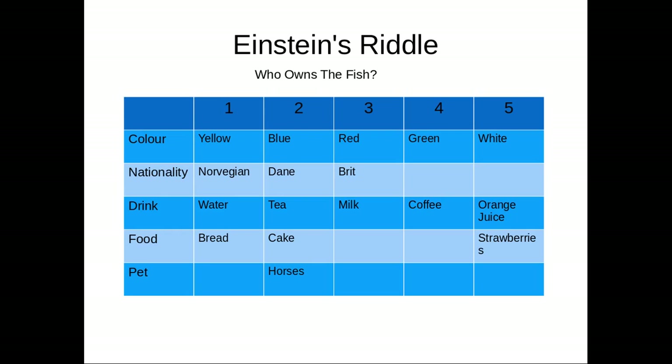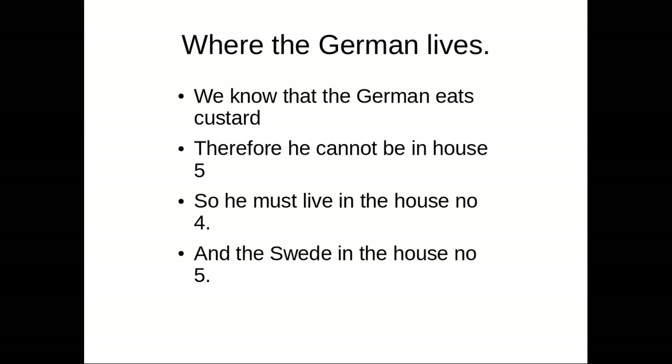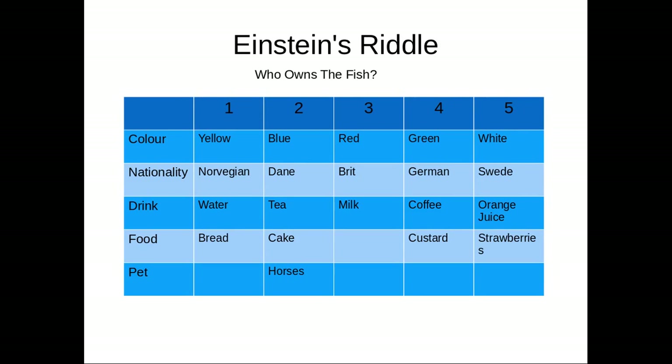Now, where does the German live? We know the German eats custard from the premises. Therefore it cannot be in house five. The German also cannot be in house three because house three drinks coffee — wait, house three drinks milk. Custard is number four, so that's where the German is. And the Swede is in house number five.